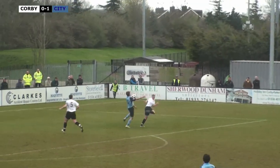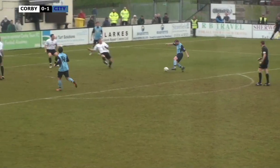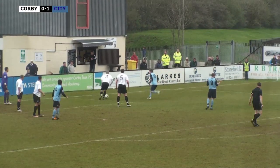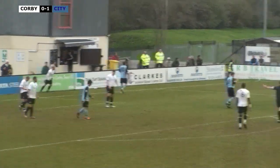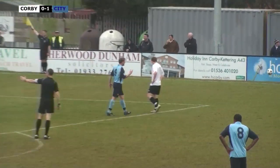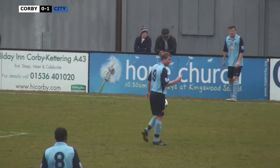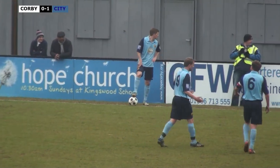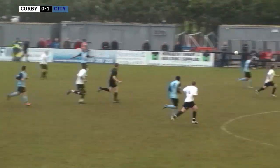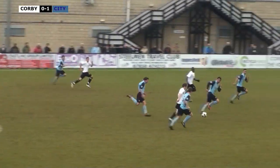Locke plays the ball over the top towards Morford. Morford controls it on his chest, brings it down, knocks it back - Edwards is running in, Edwards takes a touch and he's completely miskicked it! The ball sort of came to him, he goes to kick it, the ball just rolls the wrong side of his foot and he kicks the air. Fantastic stuff. Big ball forward for Corby, well done there by Boyce Smith.